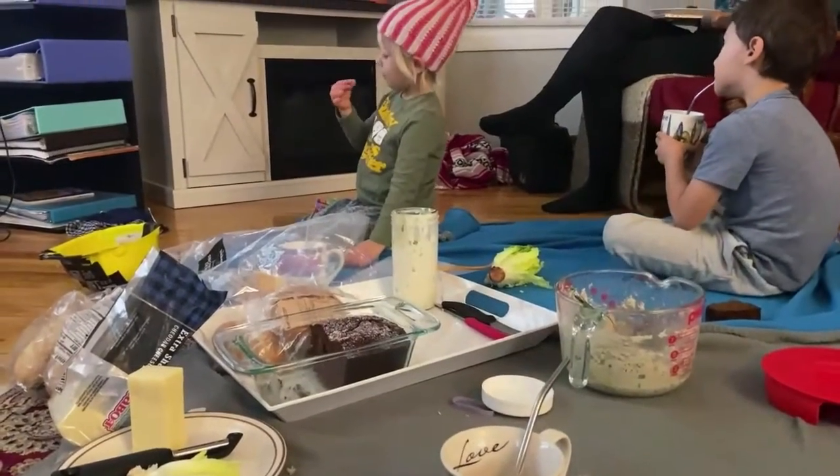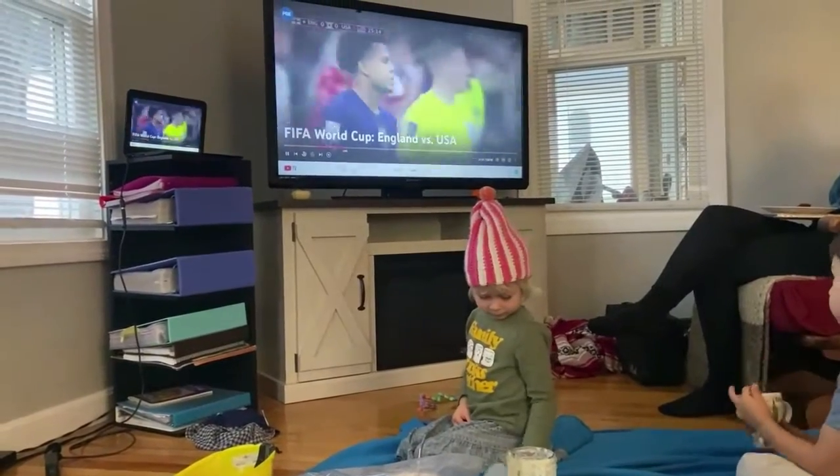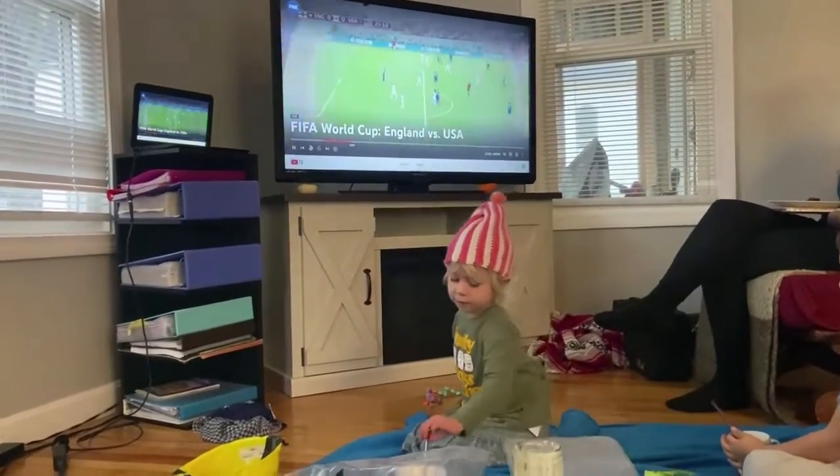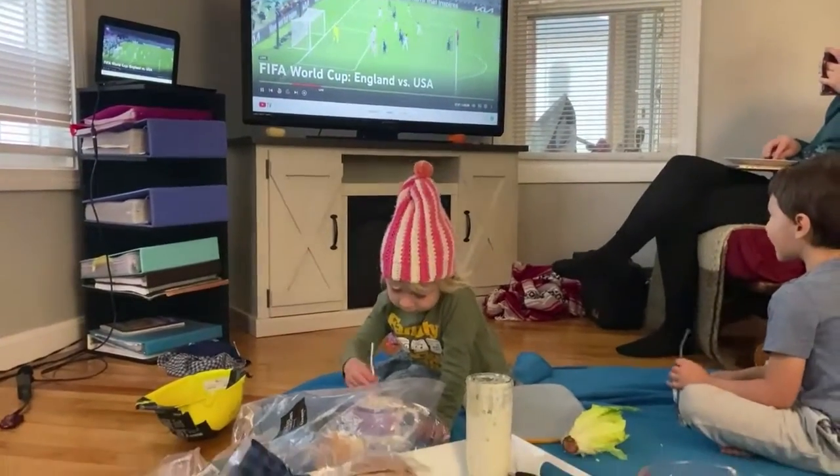And here we are on our picnic watching the World Cup between England and the USA. This was something I didn't plan ahead of time, but it just fits so wonderfully into our week of study.